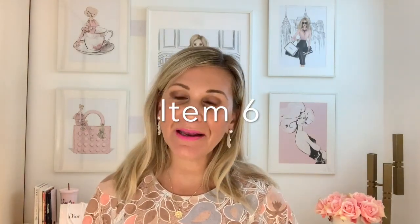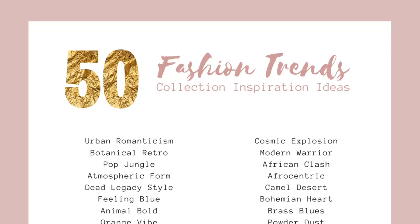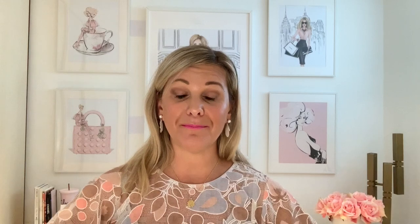The sixth item in our template bundle is a fashion trend name swipe file. All collections must have a fashion name. As a designer, you might have a creative block and just don't know what to call your collection. This is where you can use this swipe file to borrow a name, or mix a couple of things together and create your own fashion theme for your collection.